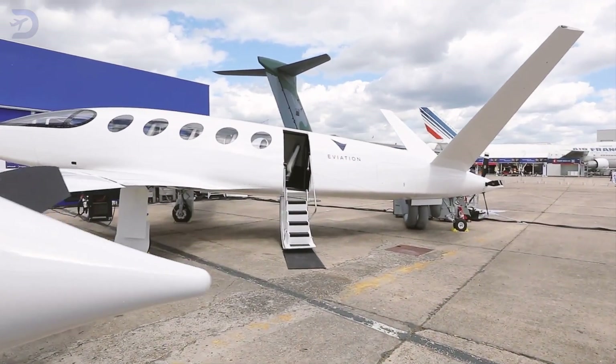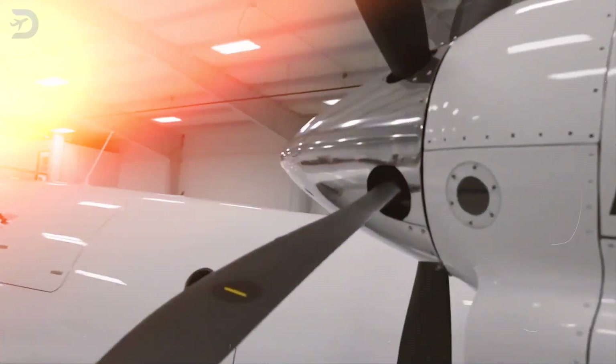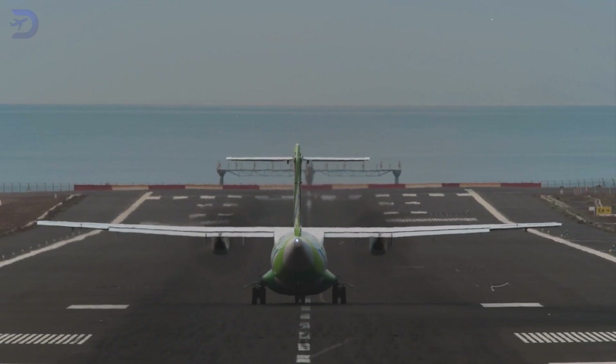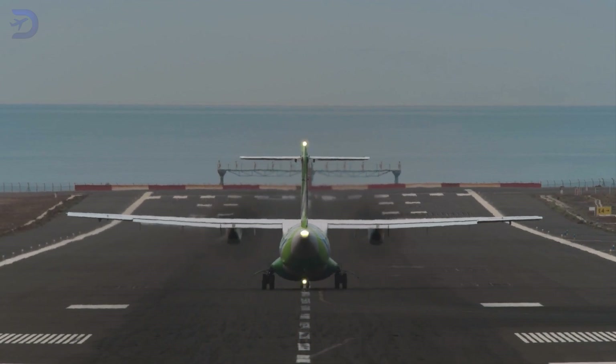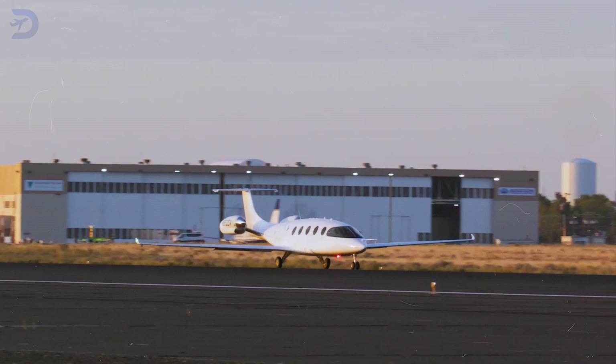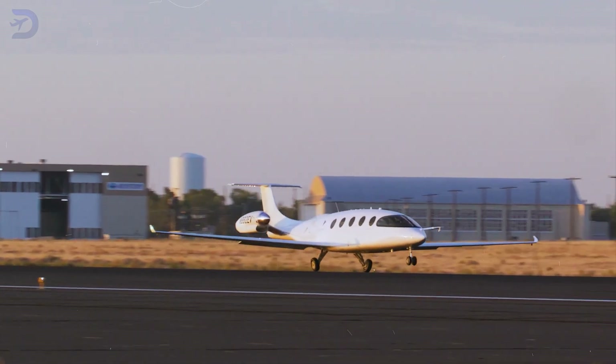One of the best things about the Alice is its zero-emission propulsion system, which is a big win for sustainability in aviation. Traditional planes contribute a lot to global carbon emissions, but Alice offers a cleaner alternative. Its electric engines don't need fossil fuels and cut down on greenhouse gas emissions while flying.